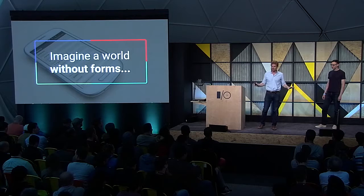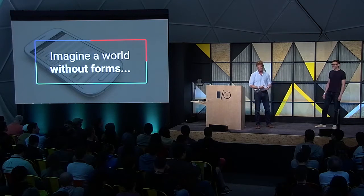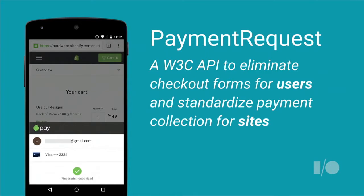So I want to go through a quick exercise — I want everyone to close their eyes and imagine a world without checkout forms. For users, this means that when I find something I want to buy, I can just tap and buy it. I don't have to go through a complicated process of re-entering all the same information. For developers and merchants, it means you can focus on creating an amazing and engaging experience for your users and not have to worry about creating or optimizing a checkout process. We're really excited to bring you the Payment Request API, which is the way we're going to make this formless world a reality.